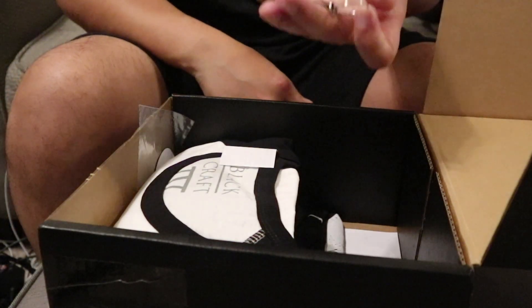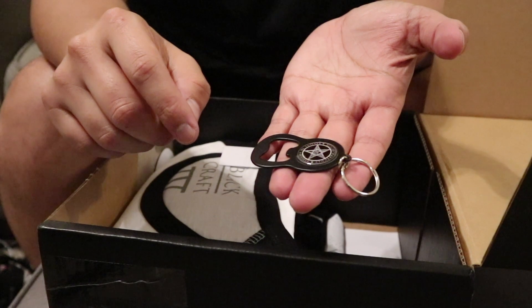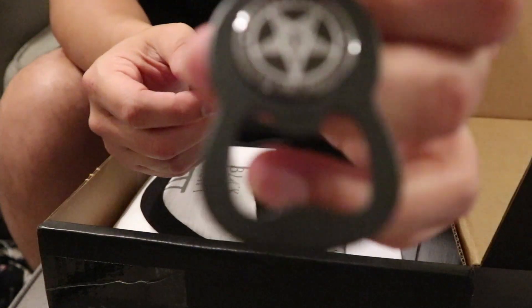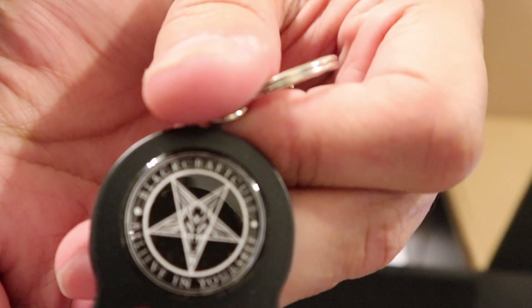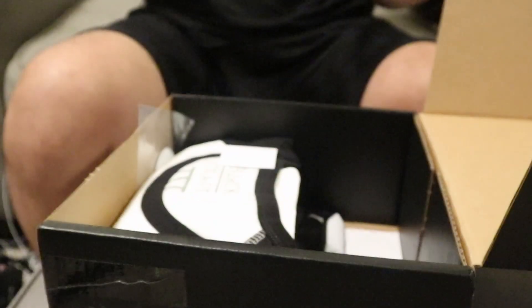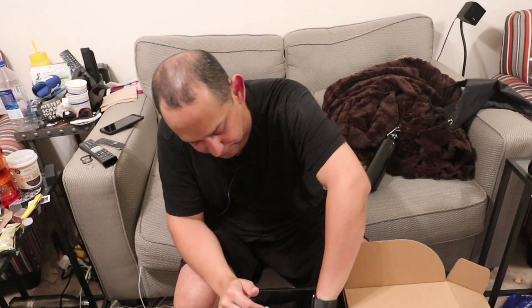What I'm seeing here at the bottom is a little key — oh! A bottle opener keychain. I can never have too many bottle openers either. This has the Black Craft Colt logo on the inside of it. There's the Black Craft Colt logo and the bottle opener piece right there. Feels really good. I like that. This is definitely good to stay. It's silly but I definitely will use it.